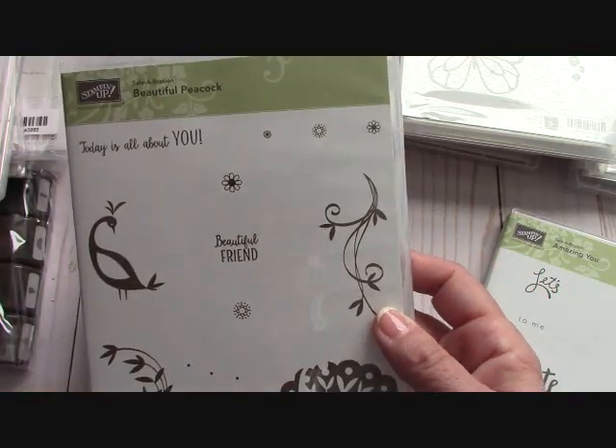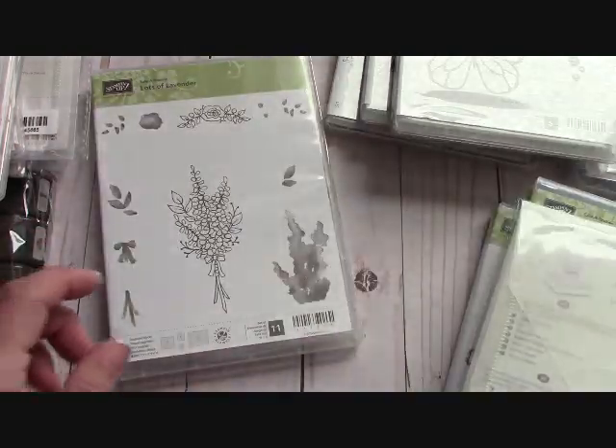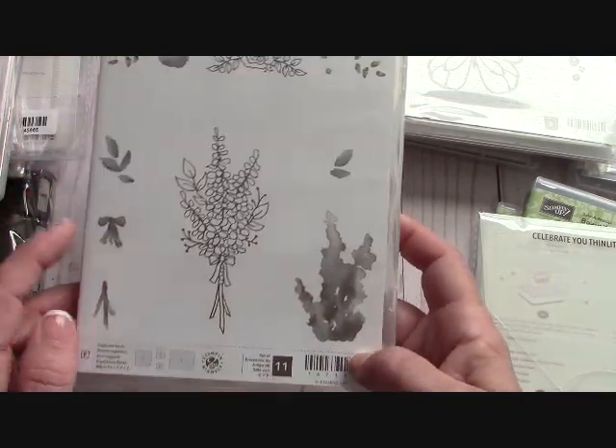I just keep saying I love this, I love new product — it's so much fun! They also have some thinlets in there. This is the Celebrate You thinlets set, and Lots of Lavender — this is a two-step stamping technique which will be very beautiful to put together.